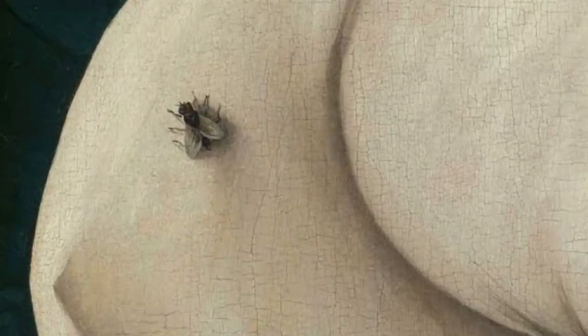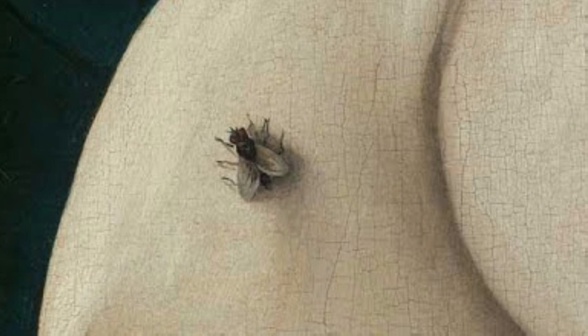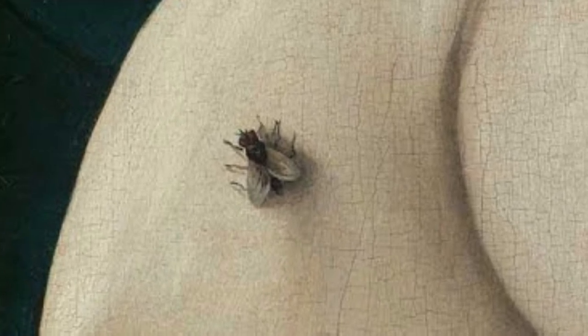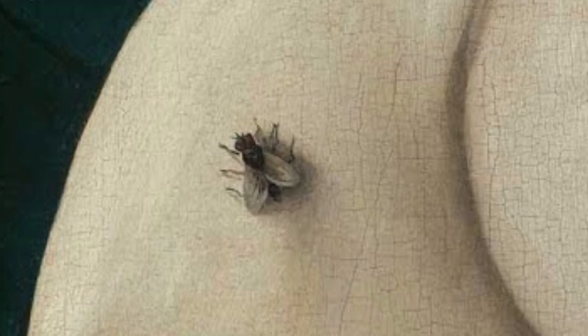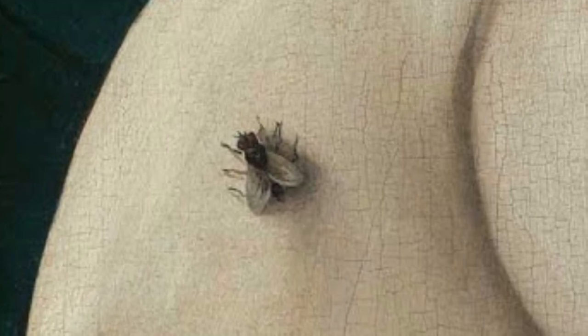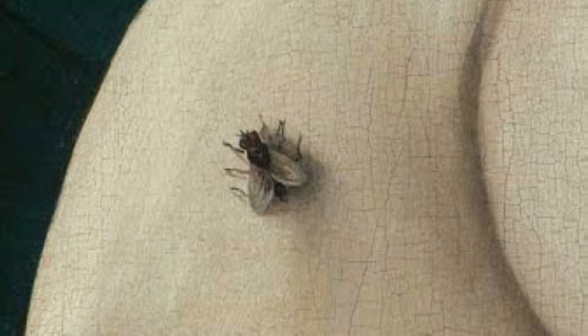But why put a fly in a fancy portrait? It's not just for kicks or a random doodle. That little bug might mean more than it seems — a secret code, a sly message, or maybe the artist's way of saying, gotcha.